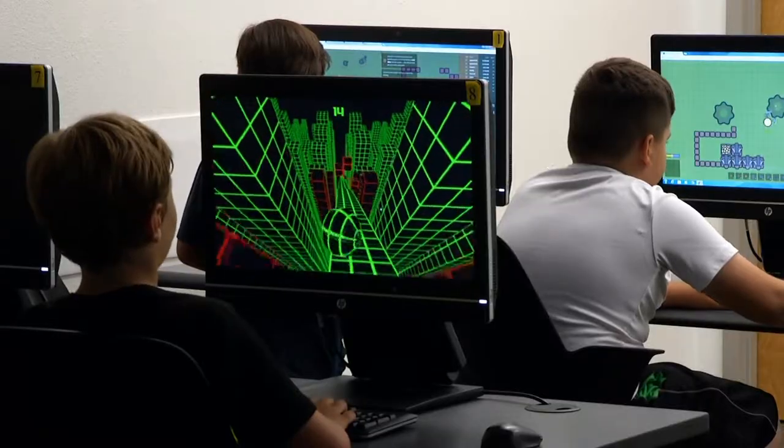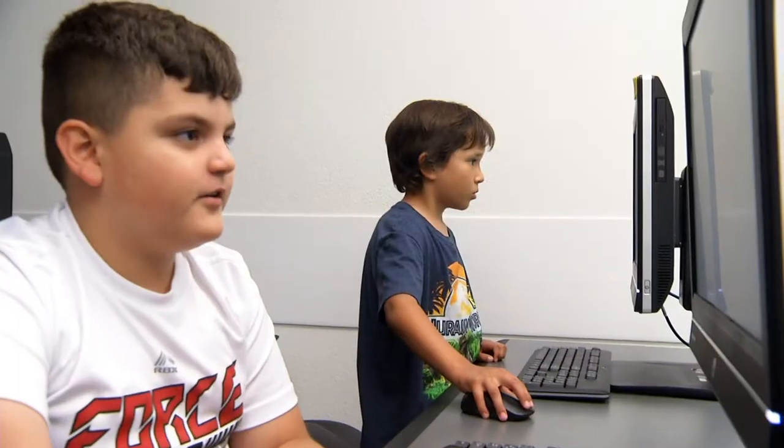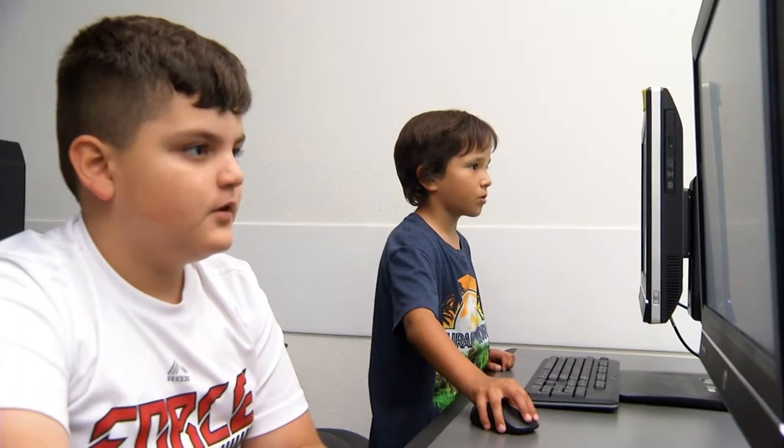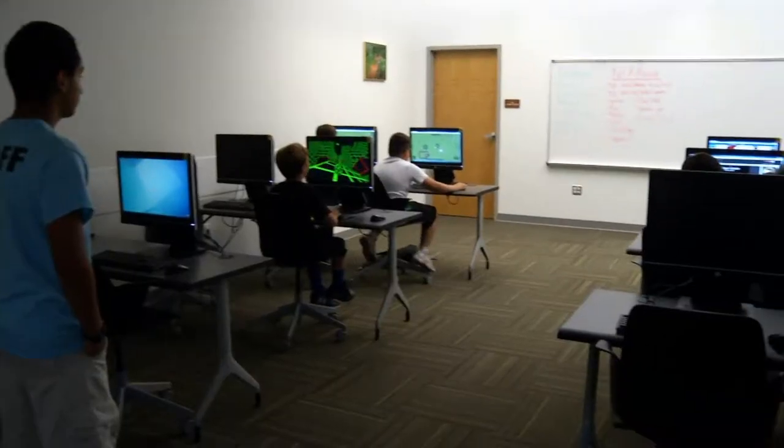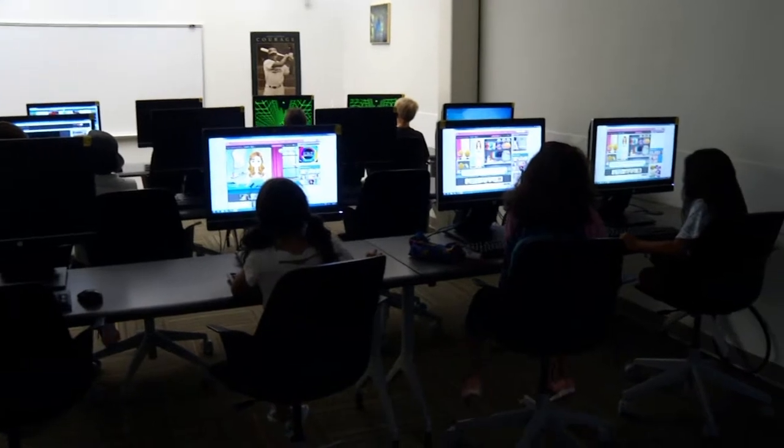We have a computer lab and it is open to youth and adults. You have to use an ID to check out a computer. Many people use it to do their homework or to check their email or just get on the internet. Feel free to come and use our computer lab during operating hours.